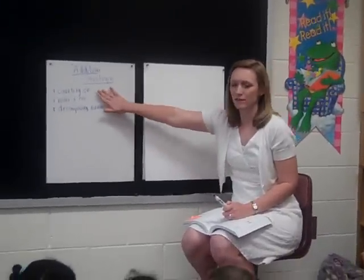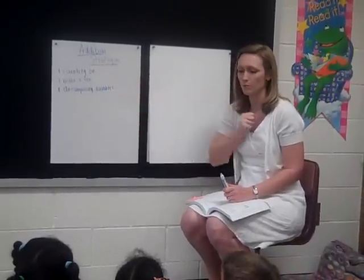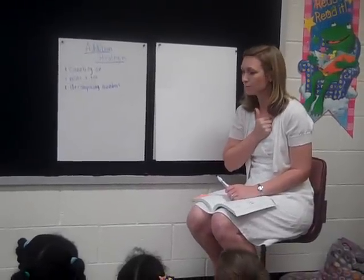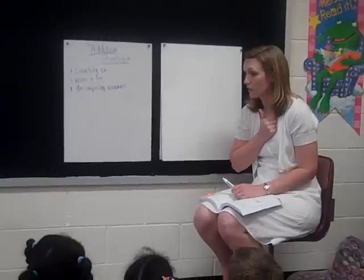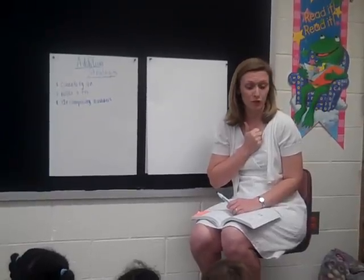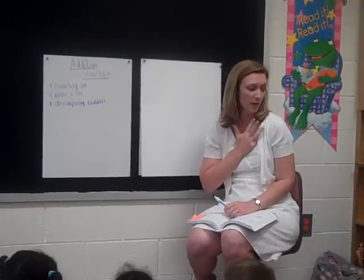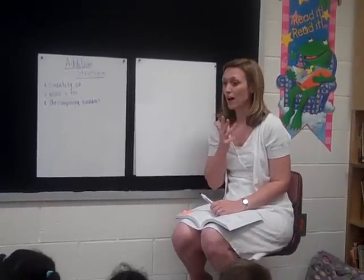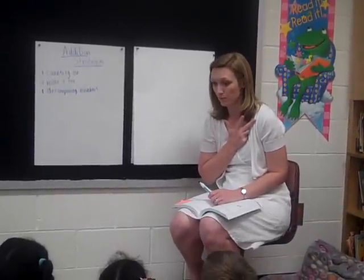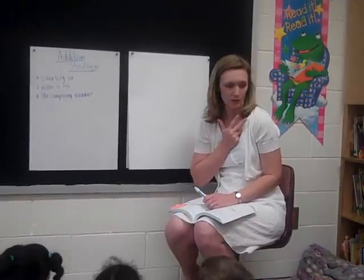Yesterday we started talking about different strategies. We solved some problems by using counting on, make a ten, and decomposing numbers. Today when you have your thumb up and we're still waiting, you can start to think of other ways. If you know more than one way to do it, you can keep putting up a finger for each way you know. So if I see three fingers, that's telling me you know three ways to solve that problem.